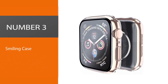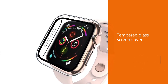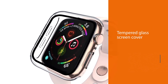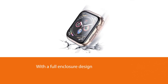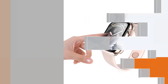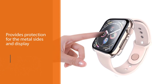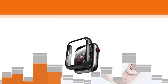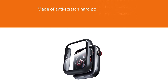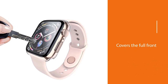Number three: Smiling case. The Smiling case is, as the name might suggest, one of the slew of OEM options in this product category that can be found on Amazon. However, its reviews and its rare combination of a built-in tempered glass screen cover with a full enclosure design make it a standout among those hundreds of other options. Despite its stealth, the product still provides protection for the metal sides and display. Made of anti-scratch hard PC and tempered glass, this case covers the full front and curved edges of the watch, offering full protection against scratches, drops, and bumps.